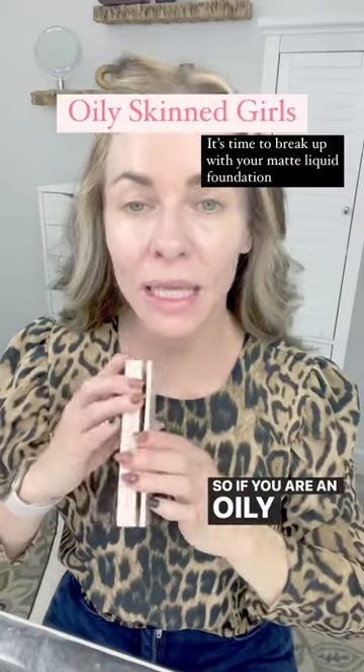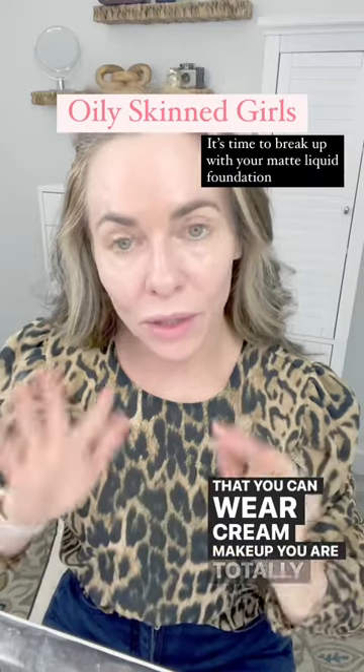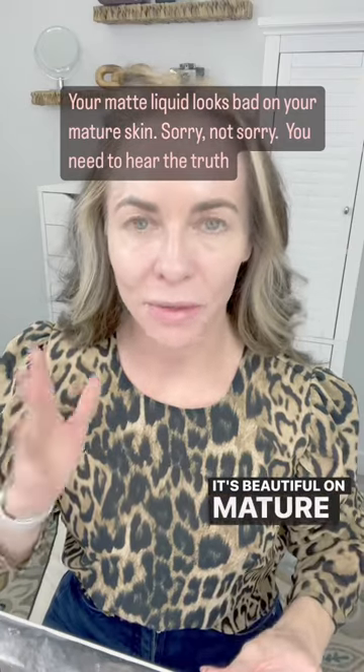If you are an oily skin girl — which I am — you don't think that you can wear cream makeup. You are totally wrong, and you need to start wearing cream makeup. It's beautiful on mature skin even if you're oily.